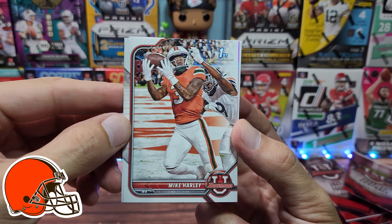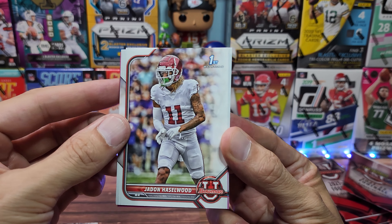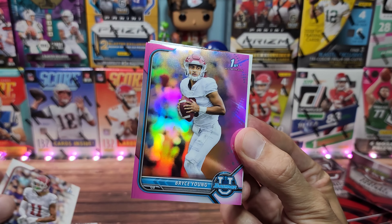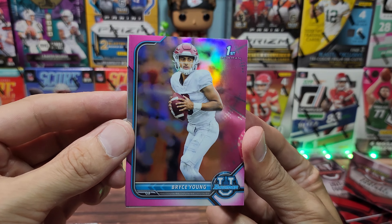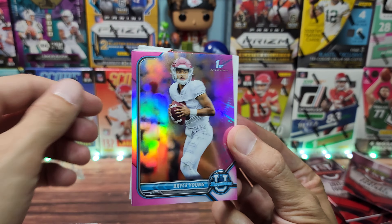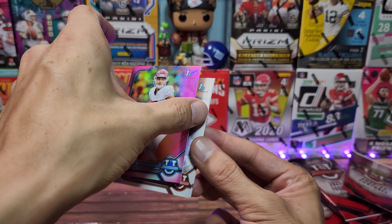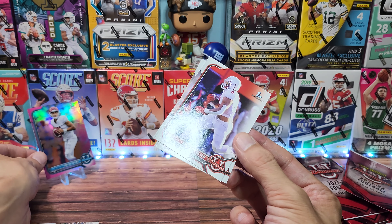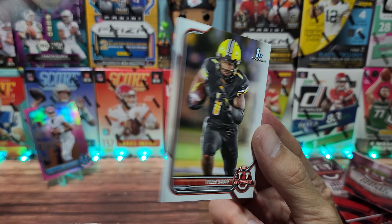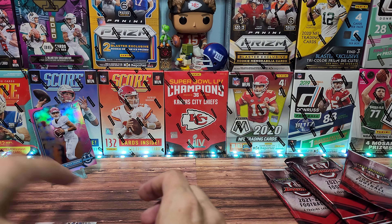There will be first Bowmans — for example, Mike Harley. The dojo is not always me educating; normally it's you educating me. So if you are a great college fan — there we go, a Bryce Young. I do know that's a pretty decent hit with the pink chrome. I don't believe those are numbered. But if you're a big college guy and you can help identify which of these first Bowmans are the guys to be looking for, who deserve maybe a penny sleeve or even a top loader, go ahead and drop that in the comments.